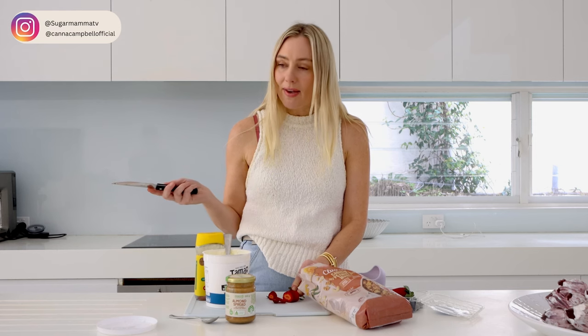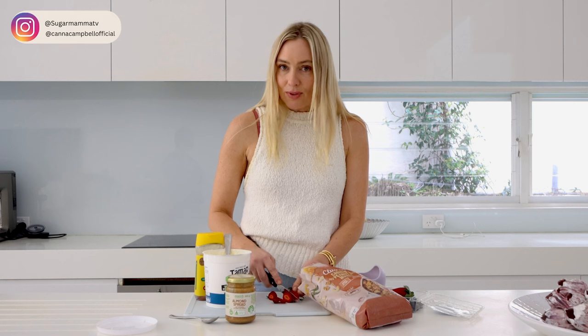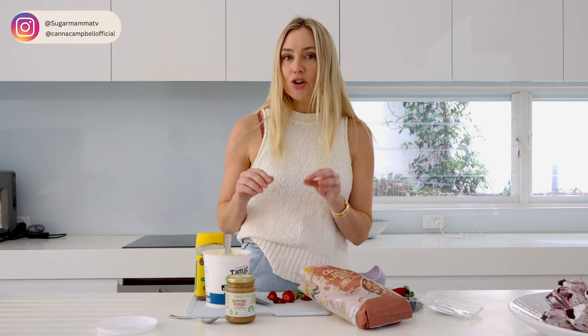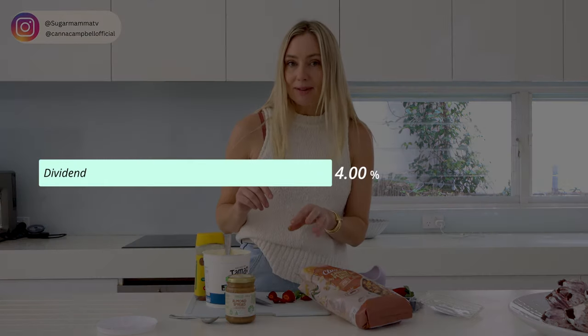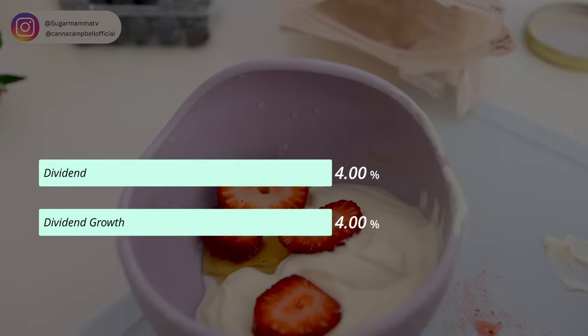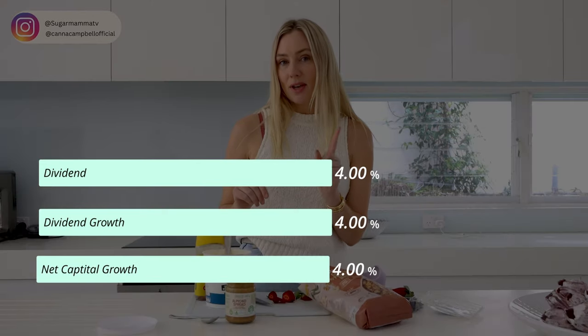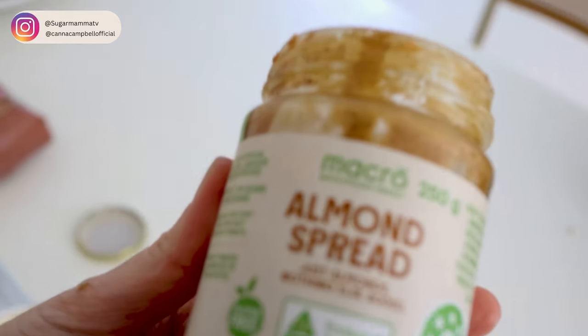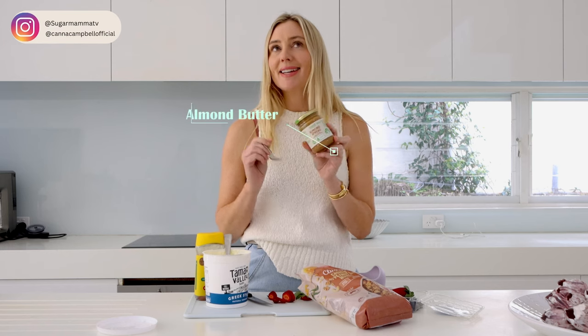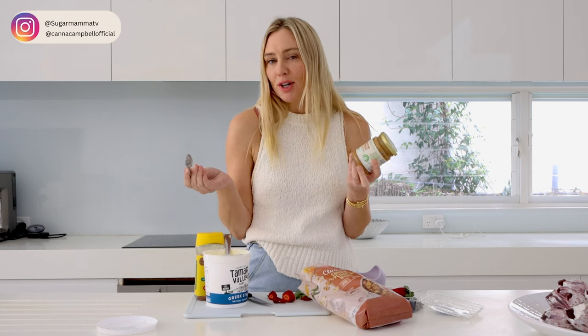Assuming I earn 4% net per annum in dividends, those dividends also grow each year by 4%, and I have 4% capital growth every single year on average. By the way, adding almond butter into your yogurt stack is delicious and also a great source of protein, so you feel full for longer. As I was saying, we take a set-and-forget strategy.